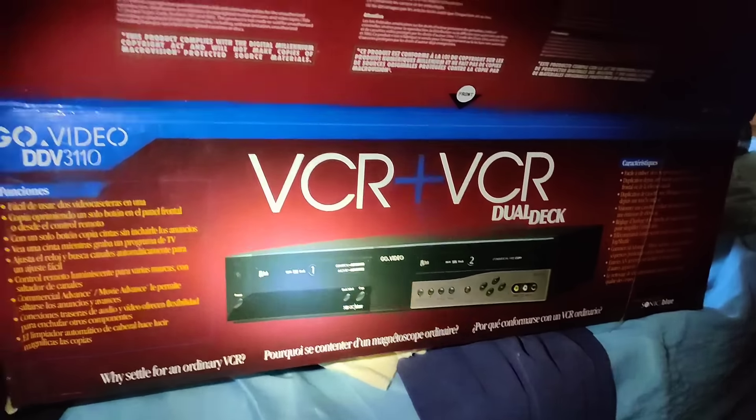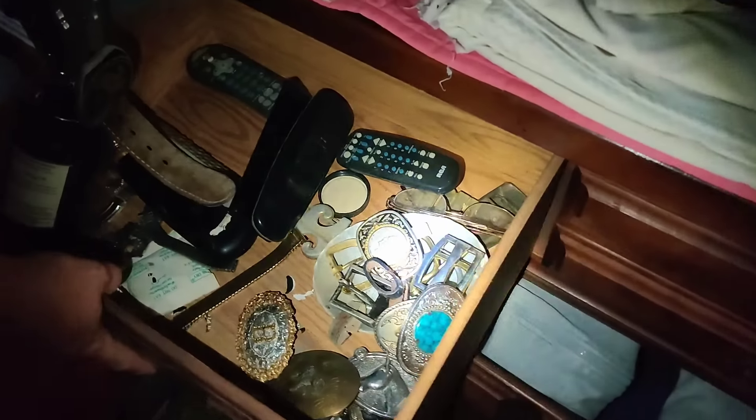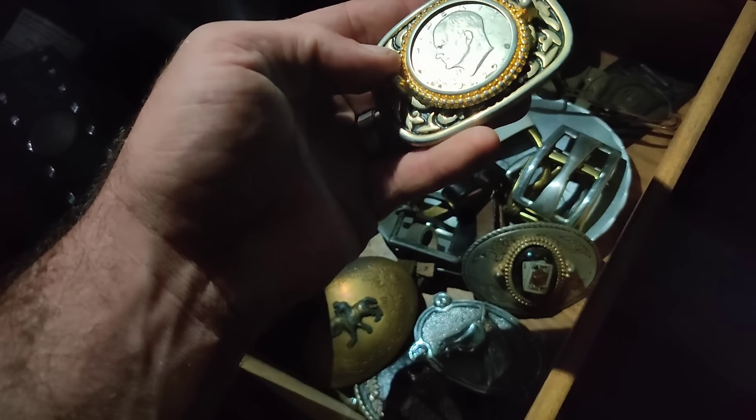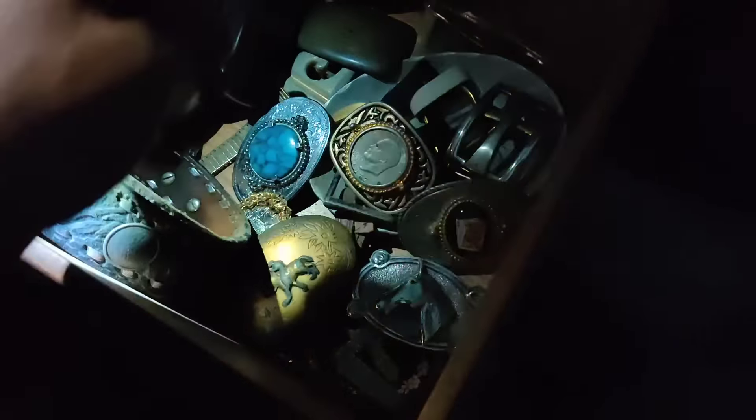It's a dual-deck VCR - Go Video. Wow, I wonder why they just up and left. Check these out - you see any guns or anything? Oh my goodness gracious. Okay, that's not real - nope. This one though - 1972. That's pretty neat. That'll sell - not at extraordinary value, but it'll sell. This one might be sterling - let me see the back. Nope. Watch parts. You found a gun yet? Not yet.